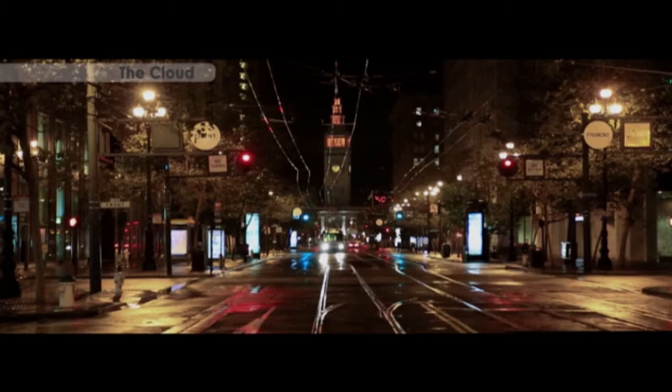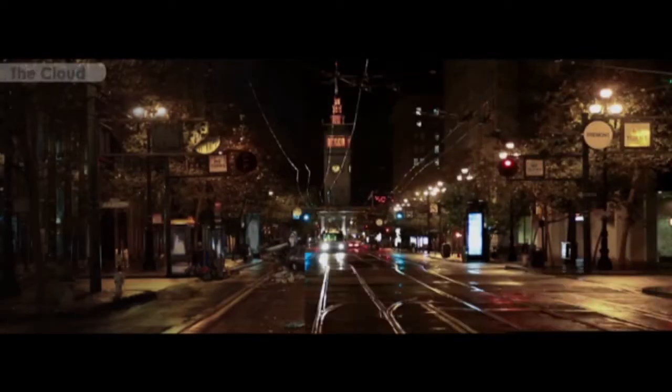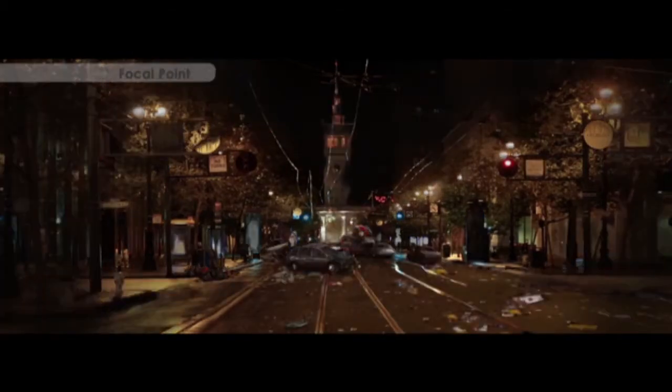When I was working on destruction, for example, I was working on this project called The Cloud. It was a short film. I grabbed a street in San Francisco — they filmed it, they did this camera movement — and from that I had to extend the plate. And there was the beautiful city, you know: people walking in the street, a truck there, the lights.